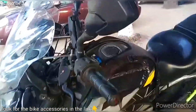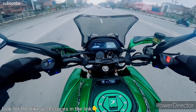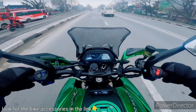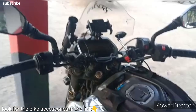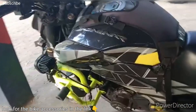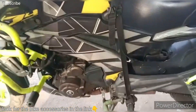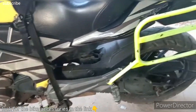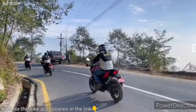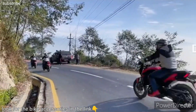The Dominar features a distinctive and aggressive design that sets it apart from other motorcycles in its class. It showcases sharp lines, muscular bodywork, and a dominant presence on the road. The full LED headlamp unit, LED daylight, and LED indicators add a modern touch to its aesthetics while ensuring excellent visibility and safety.